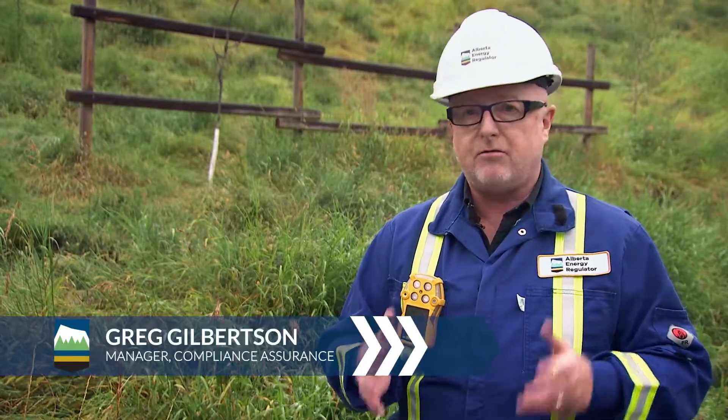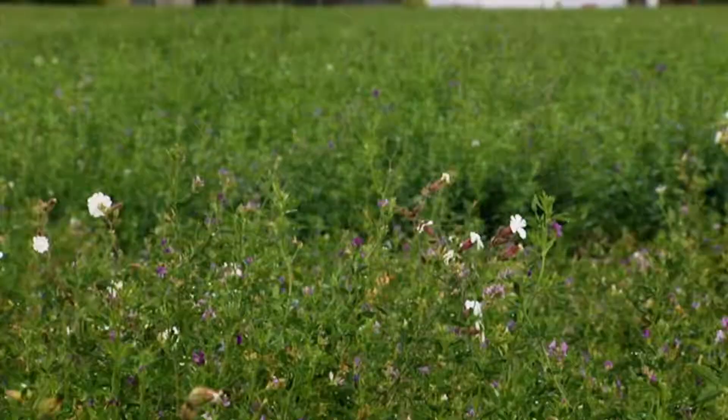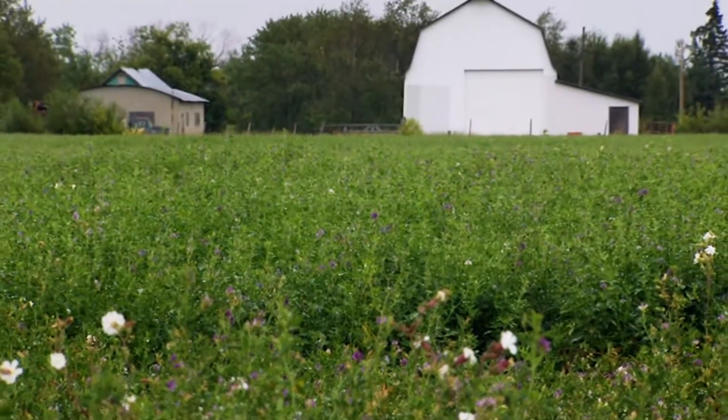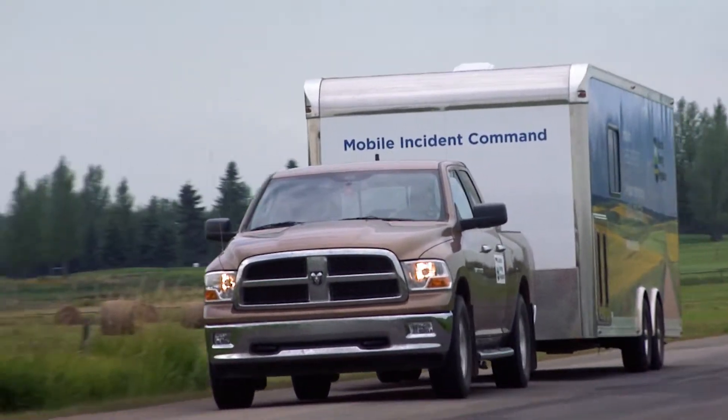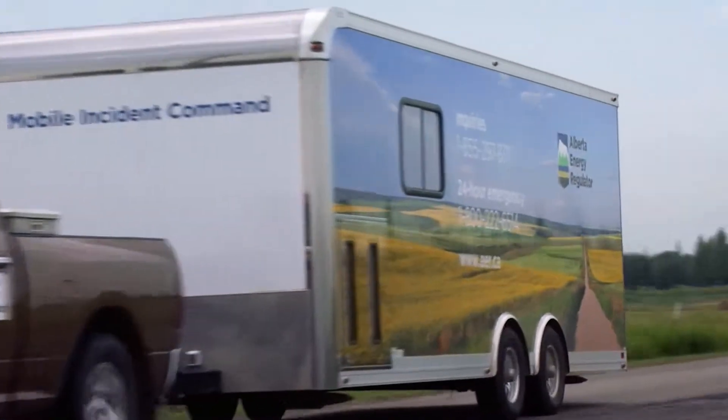Nations from all over the world come to see the Alberta Energy Regulator every year. They come to see how we look at public safety, how we manage environmental protection, how we develop energy resource conservation. We are one of the best energy regulators in the world and there is no doubt about that.